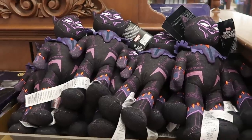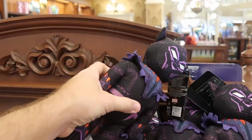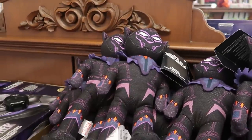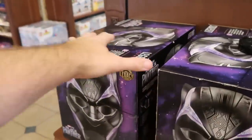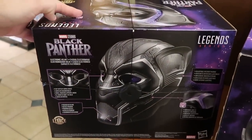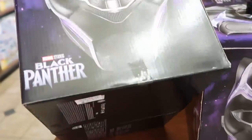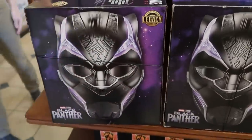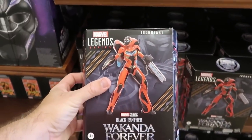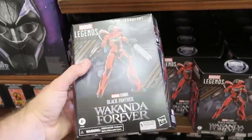This section has a lot of Black Panther merchandise. Look how fancy these plushies are — very intricate, $29.99. Over here they have Marvel Studios Black Panther Legend Series electronic helmets at $139.99. Then they have Marvel Legends Series Iron Heart Black Panther action figures for $39.99.